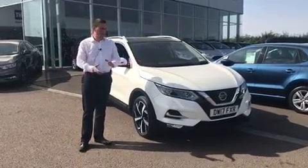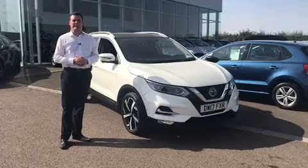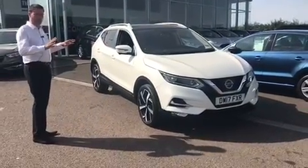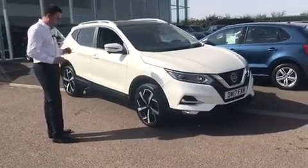Hi, welcome to Same Cars, Pete here. I'm going to show you around this fantastic new Nissan Qashqai we've had into stock this week. As you can see it's in white — it's actually a metallic white, which you probably can't tell from the video, but it is a really lovely pearlescent look to it.